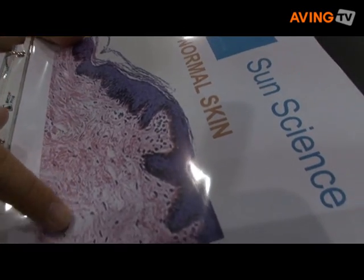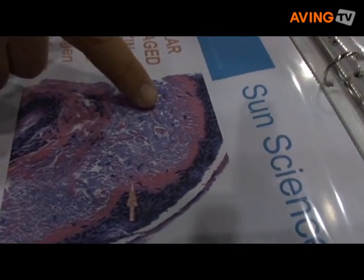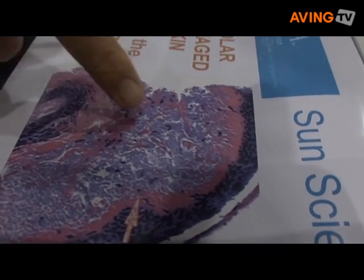It's worth the research. Look into the products that you're using, look at their active ingredients, and then start digging. Find out what their critical wavelength is — it may save your life.